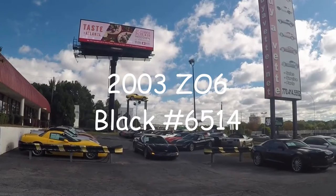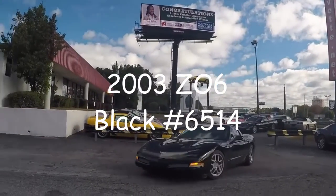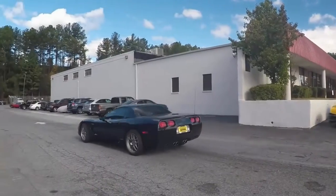Hello, this is Jan with BioVet in Atlanta, Georgia. Today we're going to take a quick look and listen to a 2003 Z06.